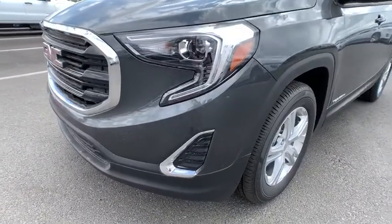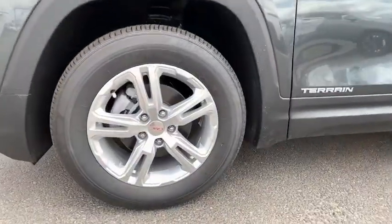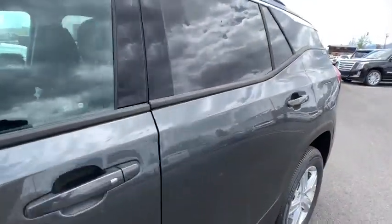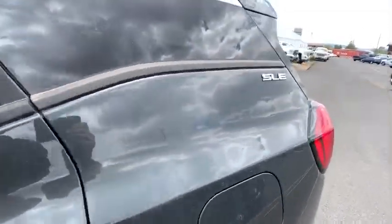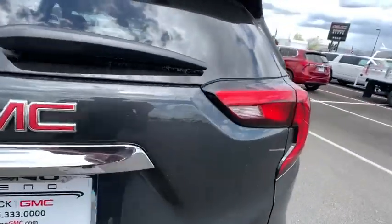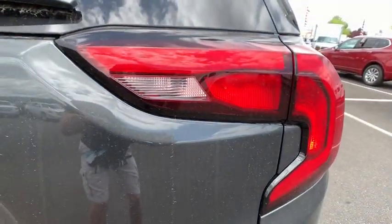Bluetooth, leather-wrapped steering wheel, four-wheel disc brakes, cruise control, keyless start, auto-dimming rear-view mirror, floor mats, aluminum wheels, AM-FM stereo radio, MP3 player, bucket seats. This beauty is sure to make you the talk of the neighborhood.